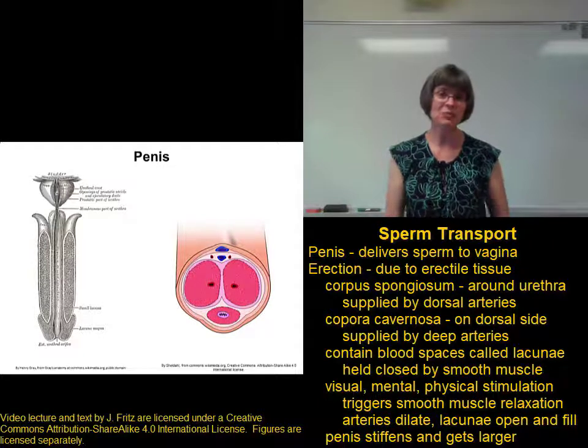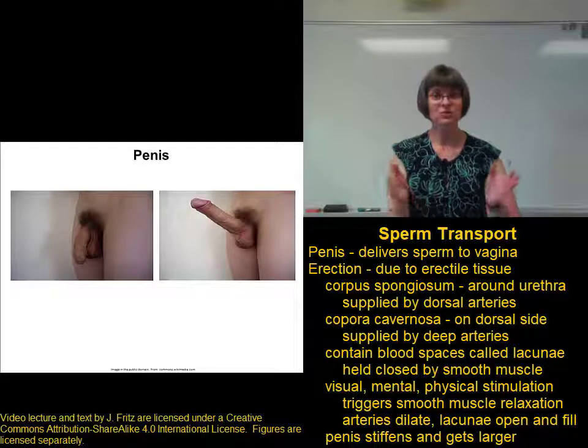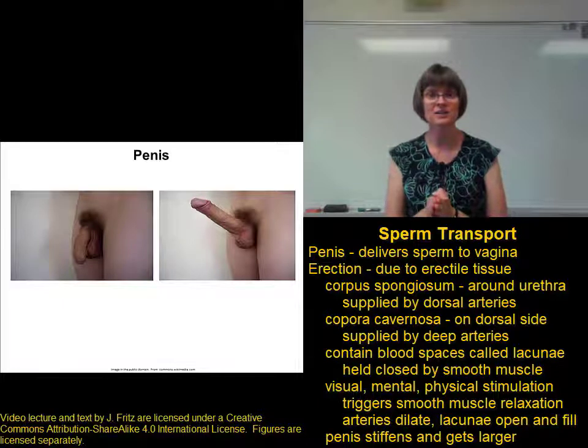To give you an idea of how dramatic the change can be, here's a pair of photographs showing the same man with a flaccid penis — this is when all that smooth muscle is contracted, so there's no blood filling the lacunae in the erectile tissue.